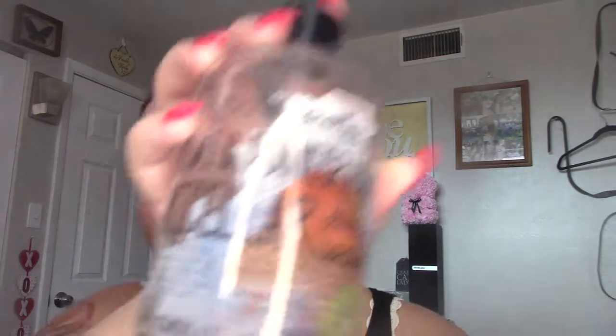I also bought a highlighter blush combo that I'll show you. Speaking of micellar water — once I'm done with these two, I'm going to go back to the Garnier one because Garnier is now cruelty-free and I like theirs better. This one is the Urban Hydration Kiwi and Pomegranate Micellar Water — it works fine, it's just that I really like the Garnier better. I feel like it cleans better.